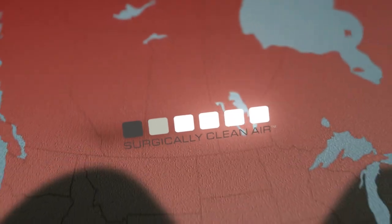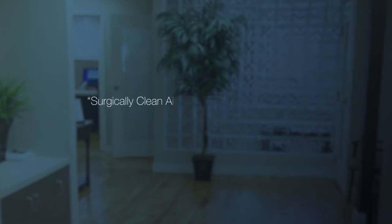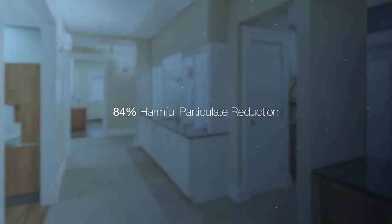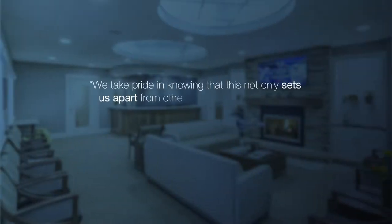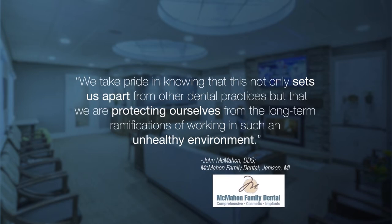Surgically Clean Air is already being enjoyed by over 10,000 dental professionals and is now expanding throughout North America to rave reviews. Dr. Dan Stewart told us, 'Surgically Clean Air significantly improved the air quality of our clinic, and we have the before and after surveys to prove it.' Dr. John McMahon says that his Surgically Clean Air system has reduced airborne particulates by 84% in his practice. In his words, 'We take pride in knowing that this not only sets us apart from other dental practices, but that we are protecting ourselves from the long-term ramifications of working in such an unhealthy environment.'